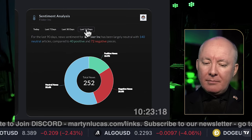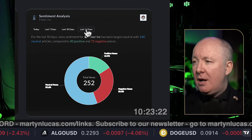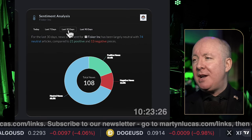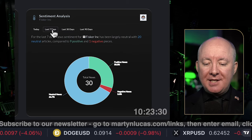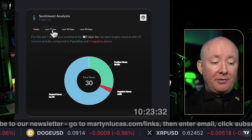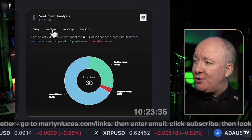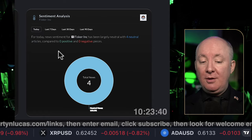Looking at sentiment: over the last 90 days, negative information was 28% — a lot of negativity around the stock. Over the last 30 days, that negativity has shrunk to 12%. Over the last seven days, negativity has gone to 3.3%. And today we've got just positive news.